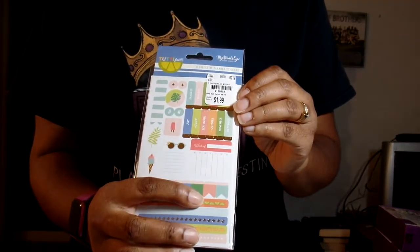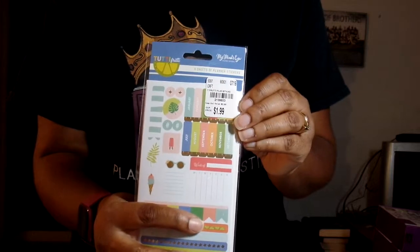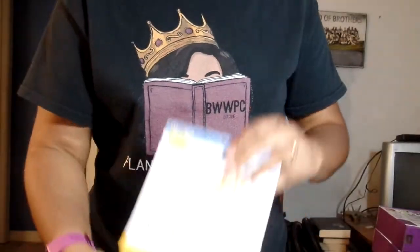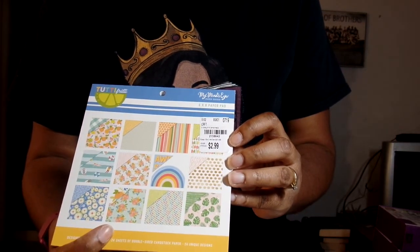The number for this is 2158653. You get six sheets of planner stickers. And also the number for this one is 2158642.